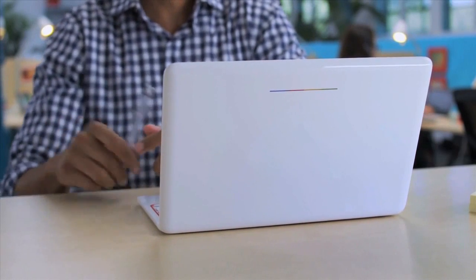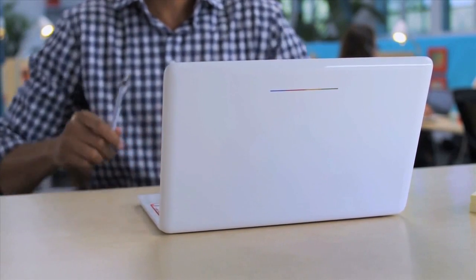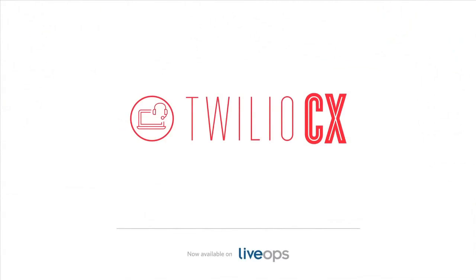"Hey John, looks like your account is having problems again. Let's get this fixed." From unboxing to customer interaction in less than 30 seconds. That's Twilio CX for Chromebooks.